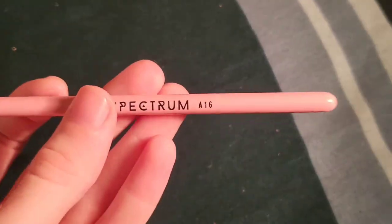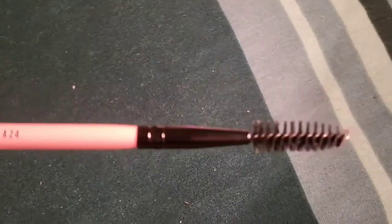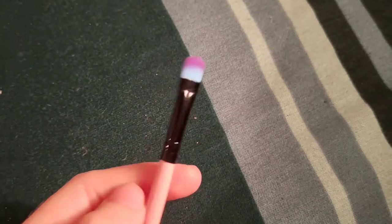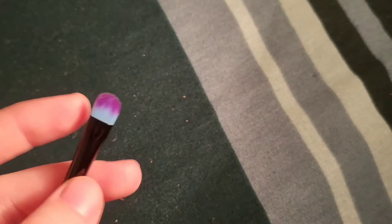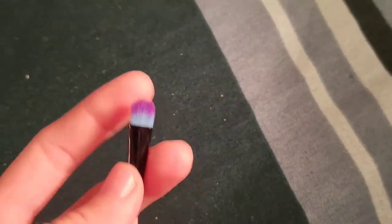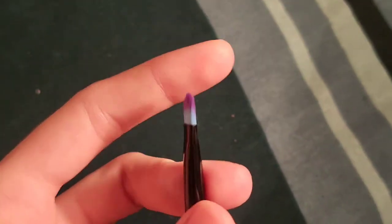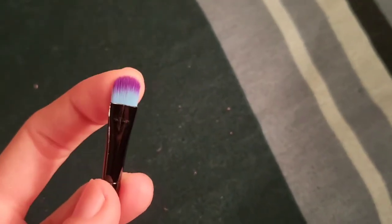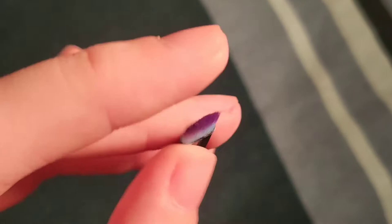The A24 is an angled eyeliner brush. The A17 is another brush. The Precision Crease is the A16 — meant for applying concealer or eye primer to create a cut crease, but it also works pretty well for shimmers. When I first saw it I thought it was a shimmer brush. It's very nice, flat, and dense, so it's pretty good for either of those things.